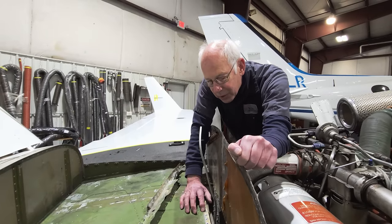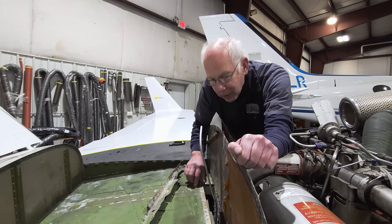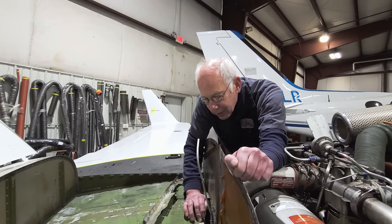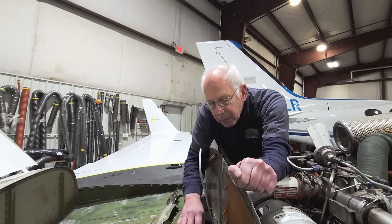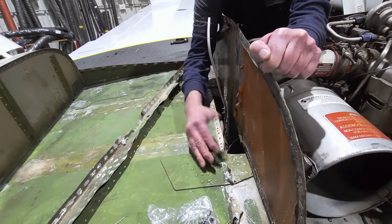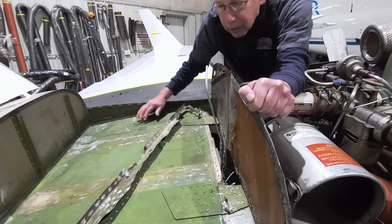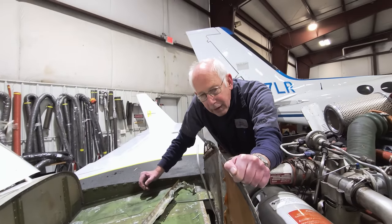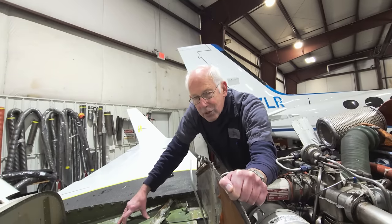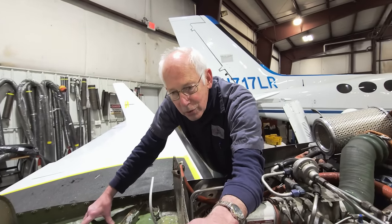We're going to be doing some more removal here, cleaning underneath and cleaning these skins if possible. We've had to come in before and take these structural plates off — they hold the engine in. We've had to take this skin loose and completely remove it. I don't think we're going to have to go that deep in this. But right now it's important to get it stopped now and not let it continue.